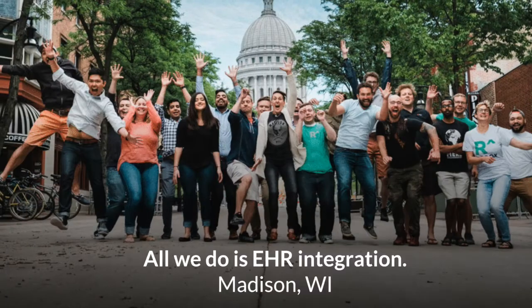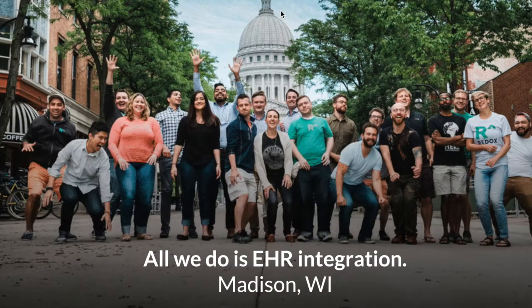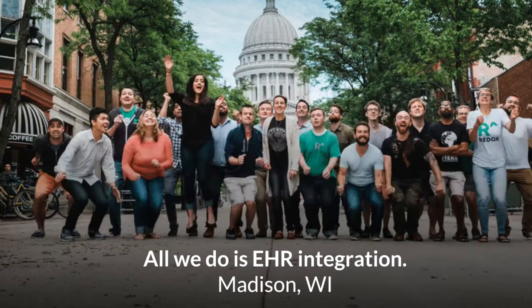We started Redox back in 2014 in Madison, Wisconsin. Since then, we've grown to nearly 30 employees. We've raised a couple rounds of investment and have production integrations with instances of a wide variety of EHR systems, including Cerner, Epic, eClinicalWorks, NextGen, GE Centricity, and many others.